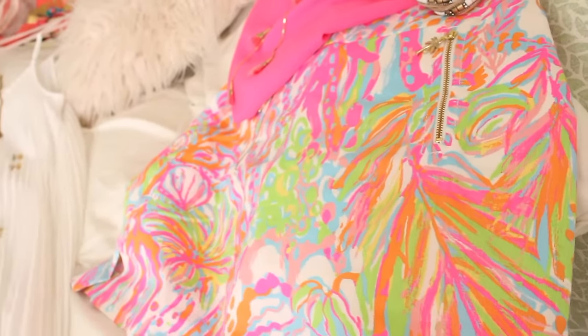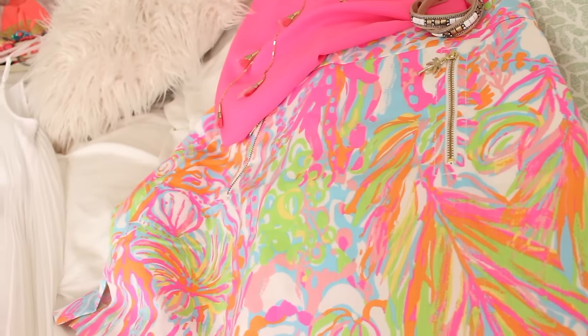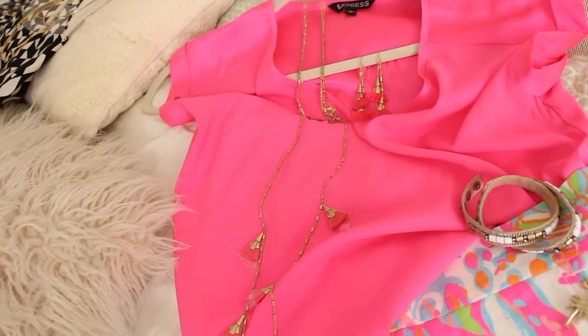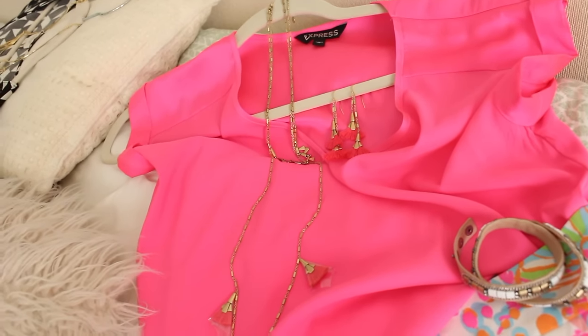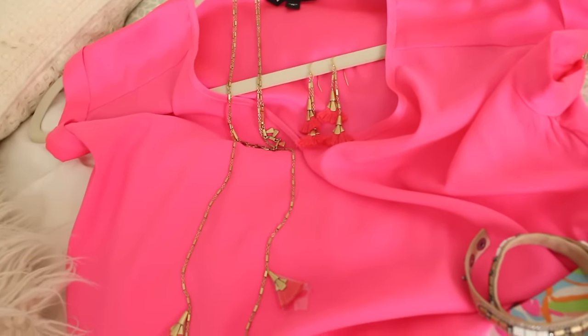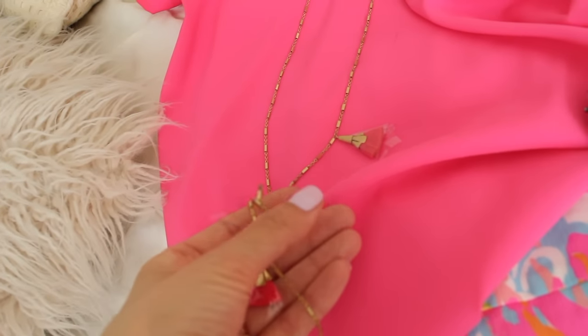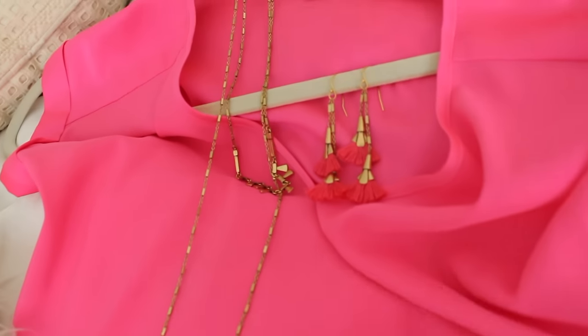I've been dying to wear this skirt — I got it in the Lilly Pulitzer end-of-summer sale last year. It's super bright and colorful, perfect for Jamaica. I'm not sure if I'm going to pair it with this hot pink tunic-style shirt from Express or just a white Barcelona cami. Either way, I'm bringing this brushed gold necklace with hot pink tassels and matching earrings — I kept them wrapped up so they'd be easy to travel with.